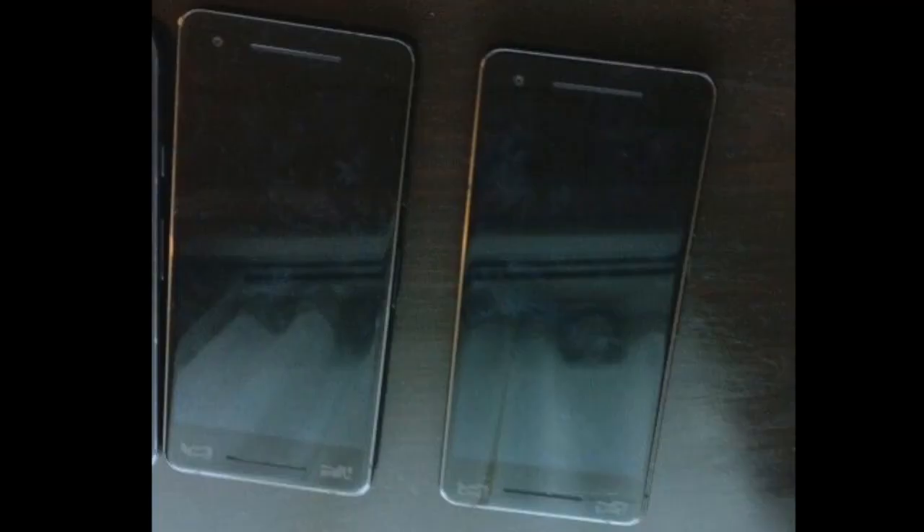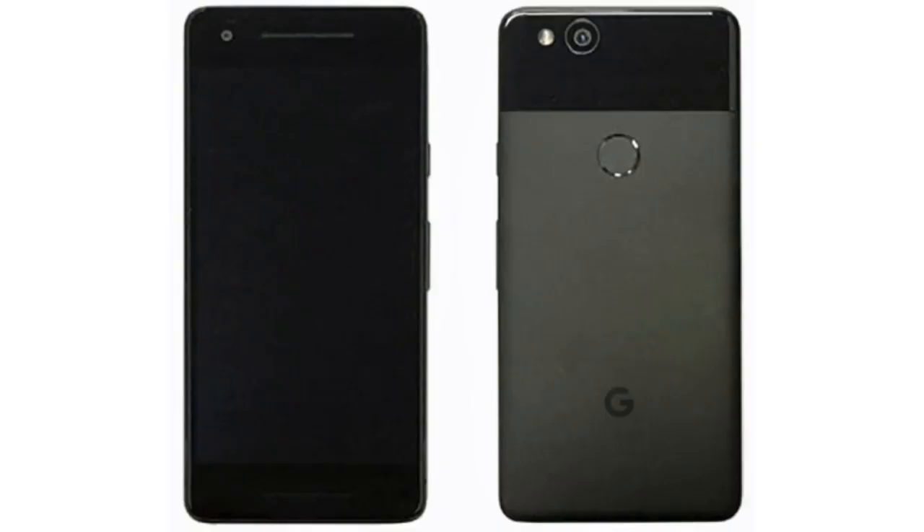Hey guys, you're looking at another live leak, and this time it's the Google Pixel 2 ugly edition. Yes, one of the most anticipated smartphones of the year is actually pretty ugly. We saw this real-life render of the Pixel 2 a couple of days ago posted by Evan Blass, and now this live leak confirms that the ugly is indeed real. I can't believe it's actually happening.